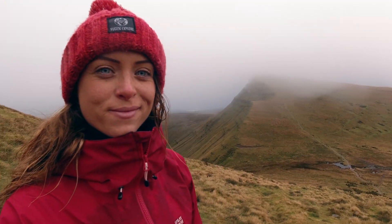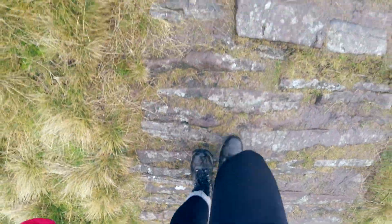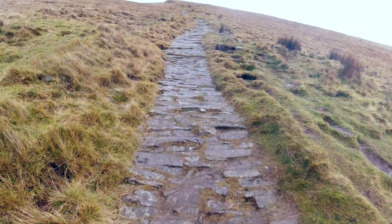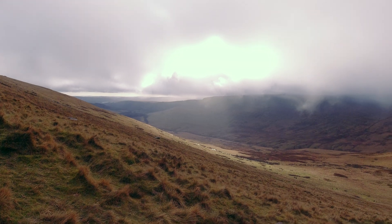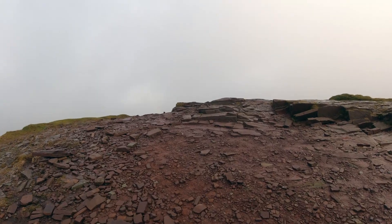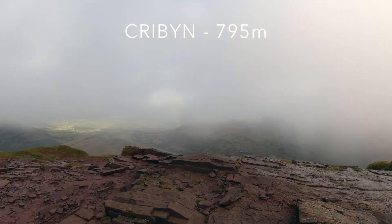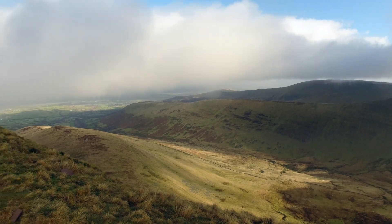I've done it once before and I'm fitter now. Cribbin, summit number three — heading over to Fan Big, which is over there.